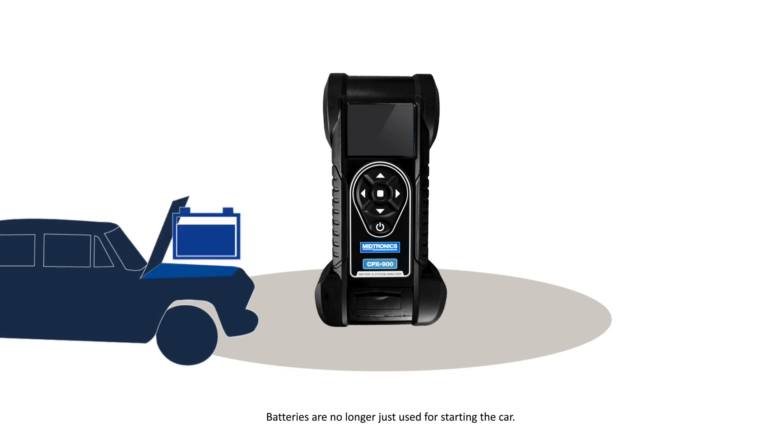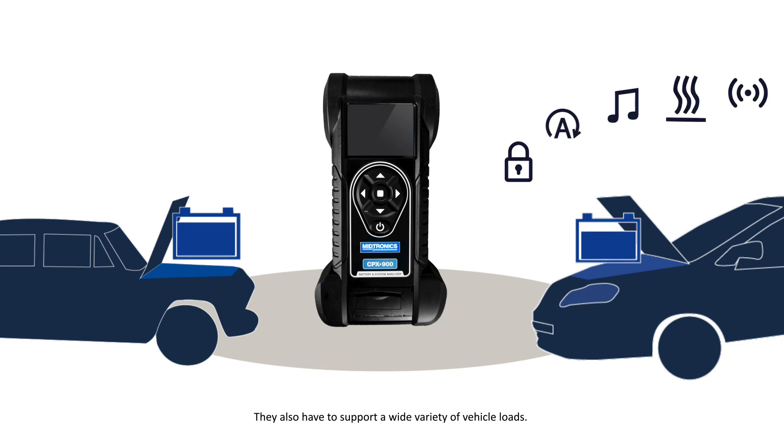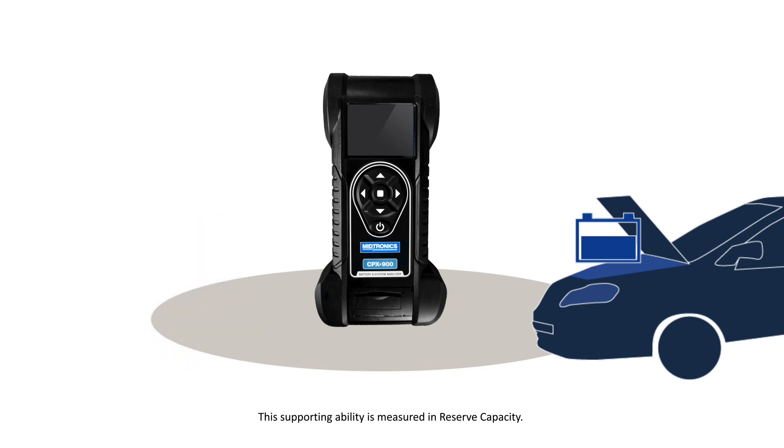Batteries are no longer just used for starting a car; they also have to support a wide variety of vehicle loads. This supporting ability is measured in reserve capacity.